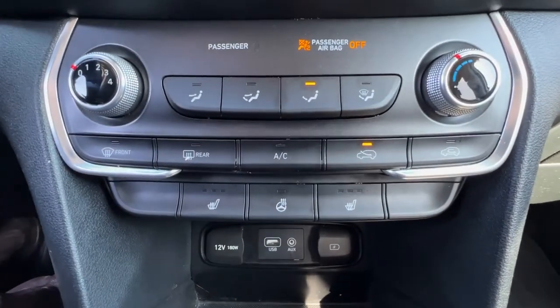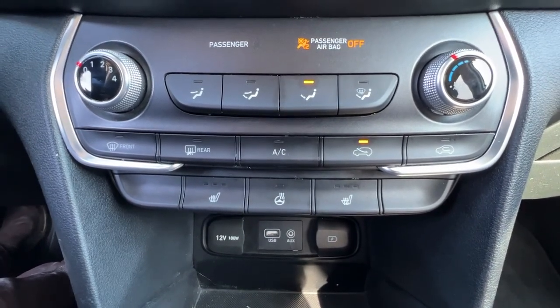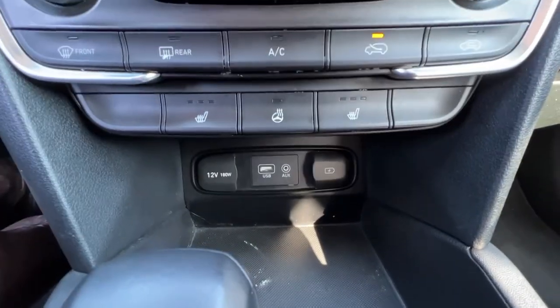Coming on down, we've got our climate control with air conditioning, rear window defrost, heated steering wheel, and front heated seats. Right down there is our auxiliary power input as well as our USB.